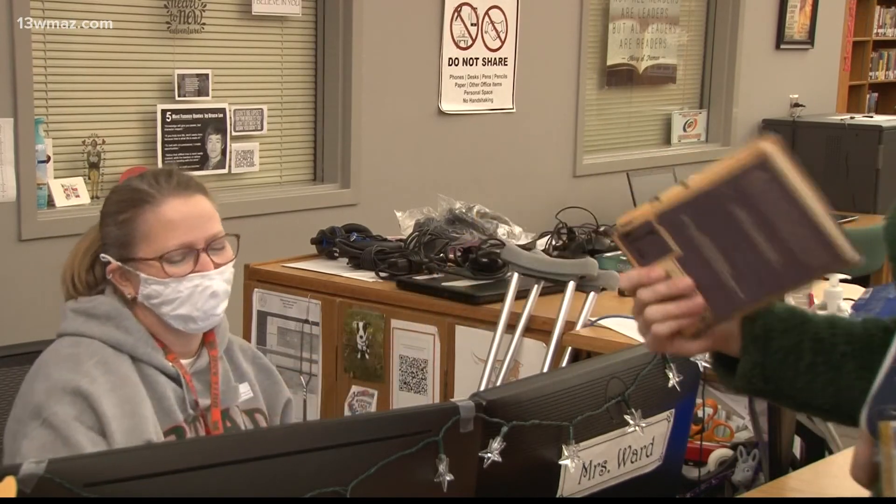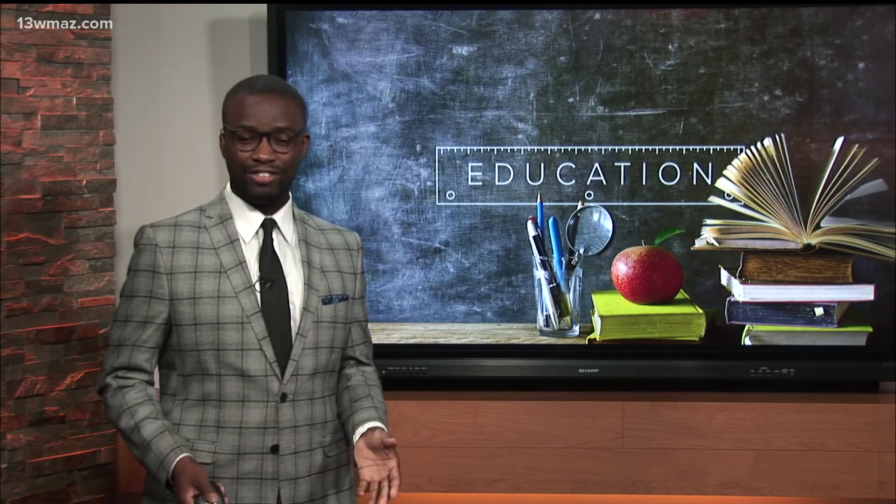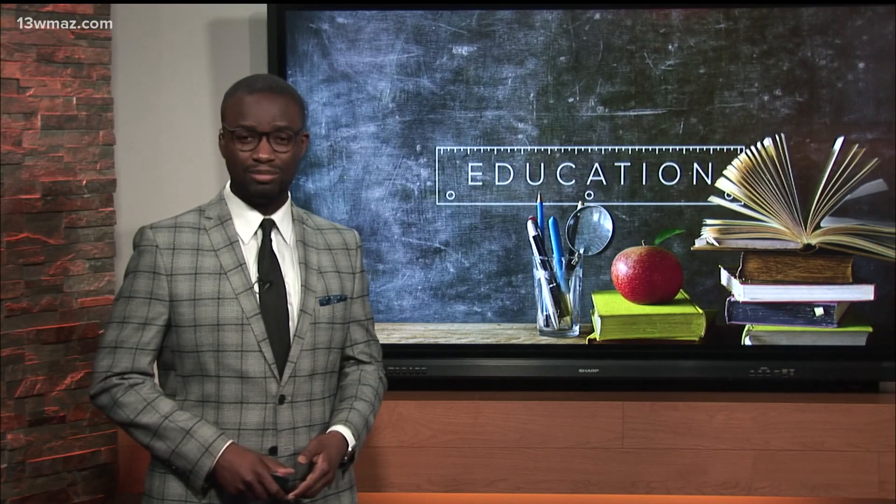In Macon, Kalisha Moore, 13 WMAZ News. That's absolutely great. Now all students should have an ID card by now. The Bibb School District says kids will start using them tomorrow.